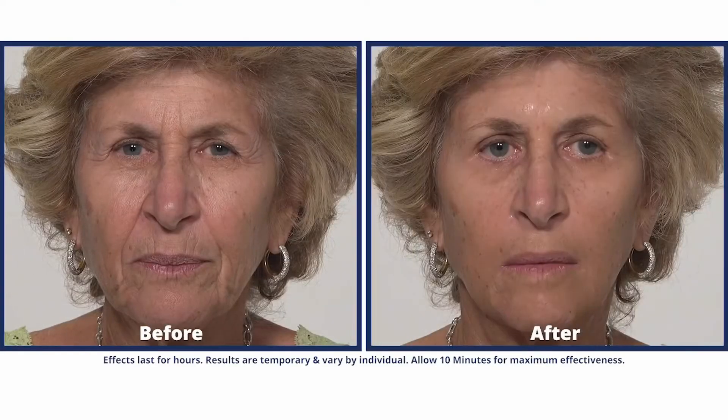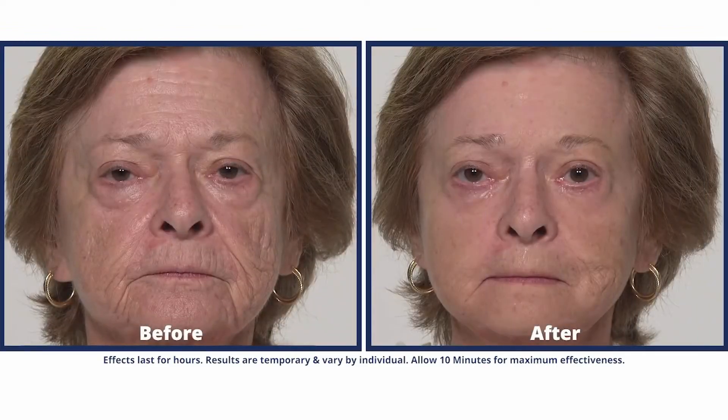After 18 months of work at our cosmetic labs, we're excited to announce the release of our new Plexiderm Rapid Reduction Serum. This is it. The new serum is lighter, it spreads more easily, it's thinner, and it makes an incredible comfortable feel.